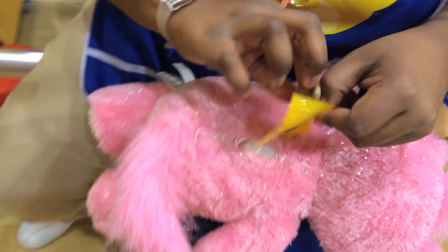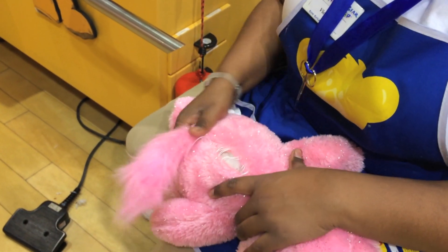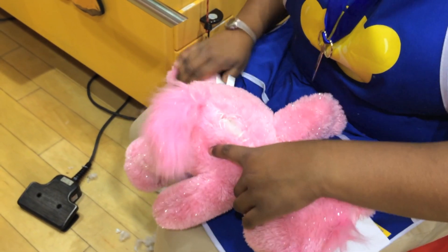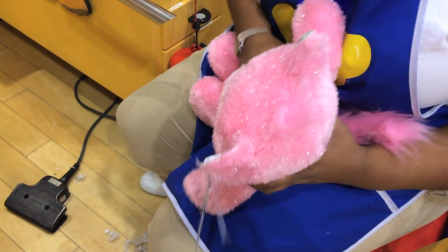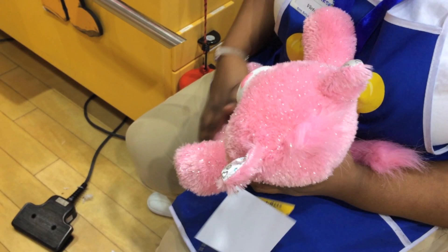Now she's putting the scent on my cat — the strawberry scent I told you about. Isn't all this really exciting? She's rubbing it all over the fur so it lasts for a really long time. Every time I smell my cat, it'll smell like strawberries — that's so exciting! She's rubbing it all over the face too. I can't wait to play with this cat when I get home.